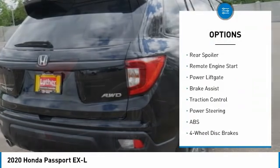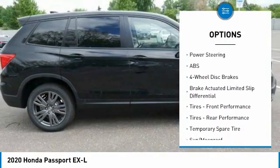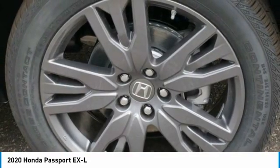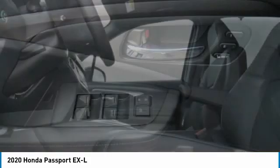all-wheel drive, heated mirrors, aluminum wheels, rear spoiler, remote engine start, power lift gate, brake assist, traction control. If you like it online, you'll love it in your driveway — take it for a spin today.